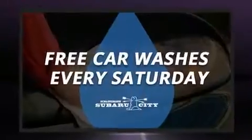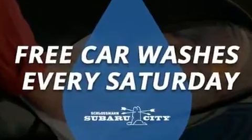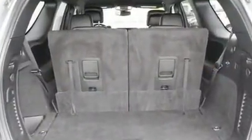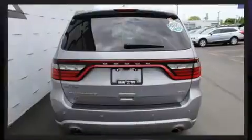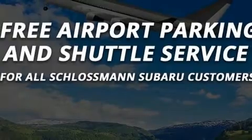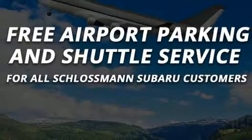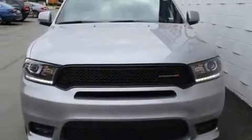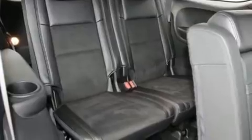Dodge also prioritized safety and security with features such as head curtain airbags, front side impact airbags, traction control, brake assist, anti-whiplash front head restraint, a panic alarm, an emergency communication system, and four-wheel disc brakes with ABS. Electronic stability control ensures solid grip atop the road surface no matter how challenging the driving conditions.